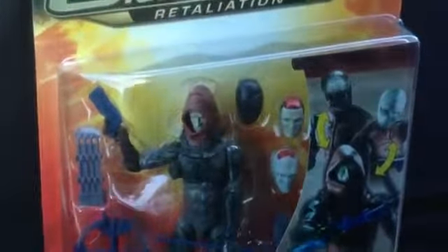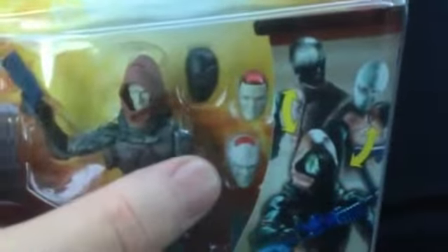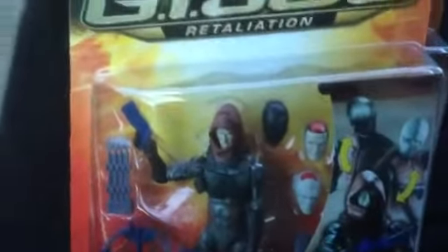I also got Zartan, who kind of seems like you're getting more than one action figure because it looks like he can impersonate Snake Eyes, Storm Shadow, and someone else. I'm not sure who that guy is with the red hair. But anyway, really cool — so you're kind of getting like four figures in one: Zartan and three other characters. That's pretty awesome.